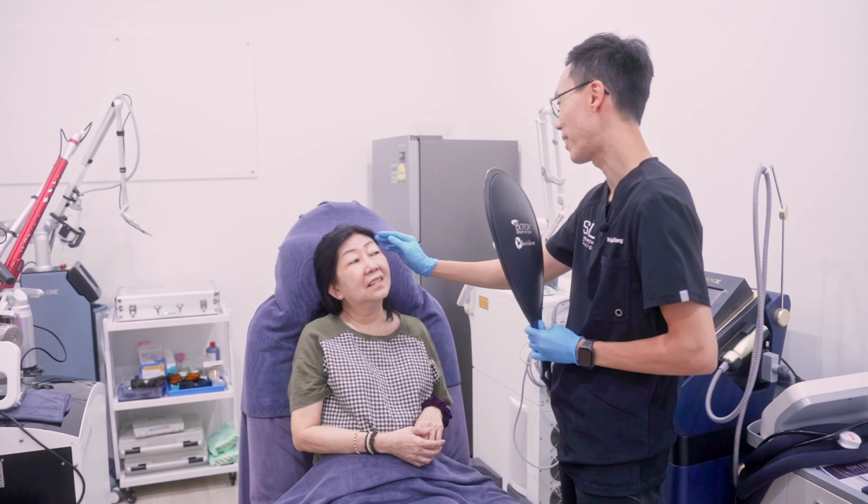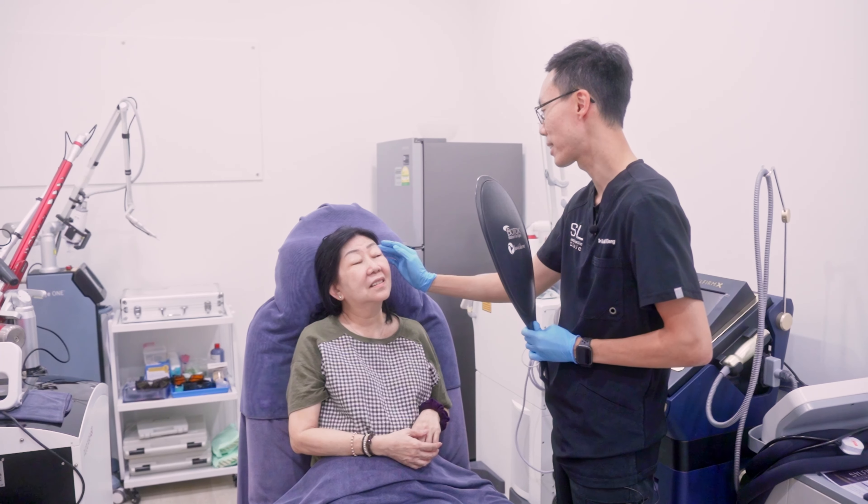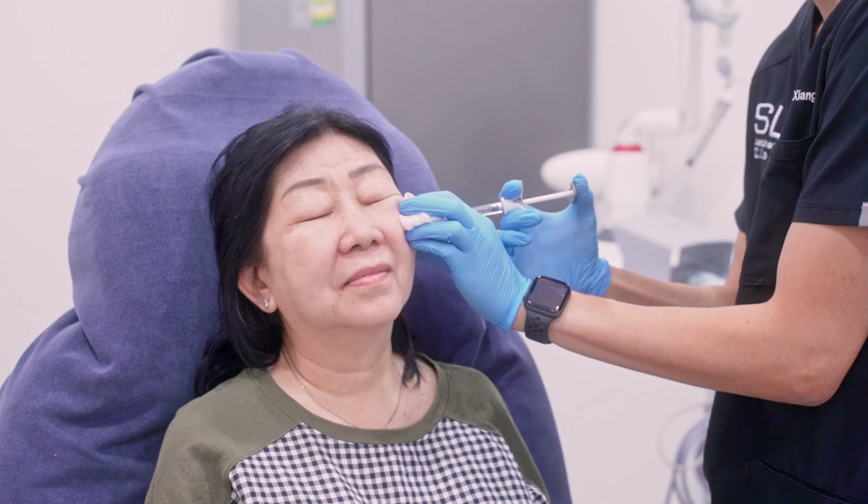Unfortunately, fillers can be overdone, leading to excessive fullness, a lack of facial balance, and that swollen look. Sometimes, fillers injected into certain parts of the face may migrate, and you may look different from the initial results of your filler injections. If you had fillers done before and aren't happy with the results, it's crucial to choose a doctor who prioritizes your results instead of making you do excessive fillers.